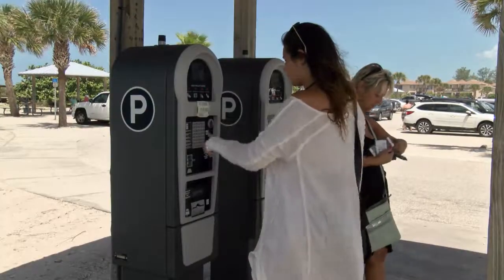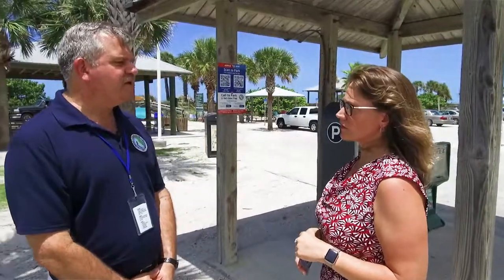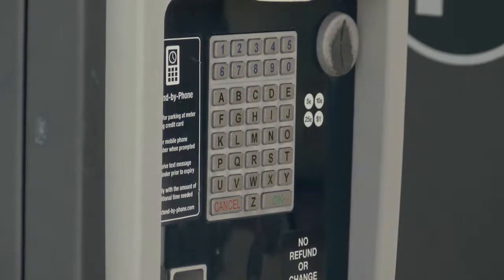The first thing it will do is ask for your space number. So it's very important when you park in one of the parking lots to make sure you know what your space number is. Once you get to the parking machine, the first thing it will ask you to do is put in the parking space number.